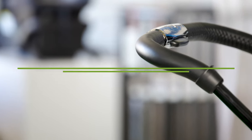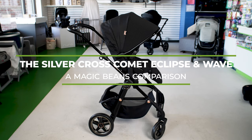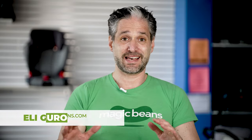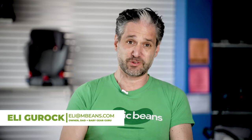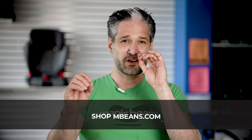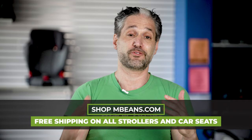The Silver Cross Comet versus the Silver Cross Wave — two absolutely gorgeous strollers with rose gold detailing. I'm excited about showing you a comparison of the two. We can do this side by side. I also do a full review of both strollers on the channel, so after this video you can watch those full reviews. I'm excited about breaking down the little details that may help you figure out which one is right for you and your family.